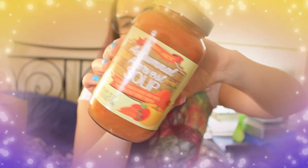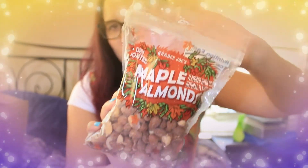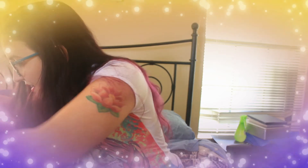I also got the autumnal harvest soup — a creamy tomato-based soup with pumpkin and butternut squash. I don't think I've tried this before but I'm excited to try it as the season sets in. On my second or third trip I also spotted maple almonds, which I figured would be great in oatmeal or as a snack. They also have pumpkin spice pumpkin seeds — I still have some from last year — but this time I went with the almonds.